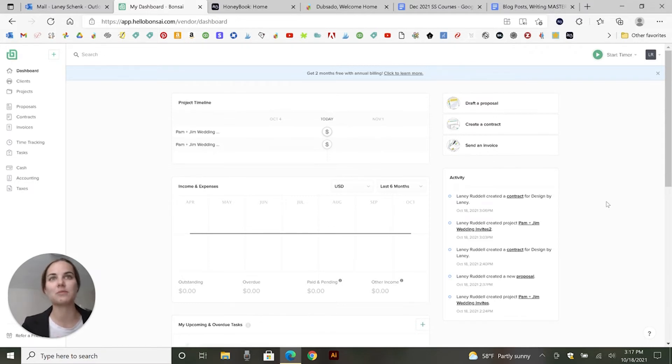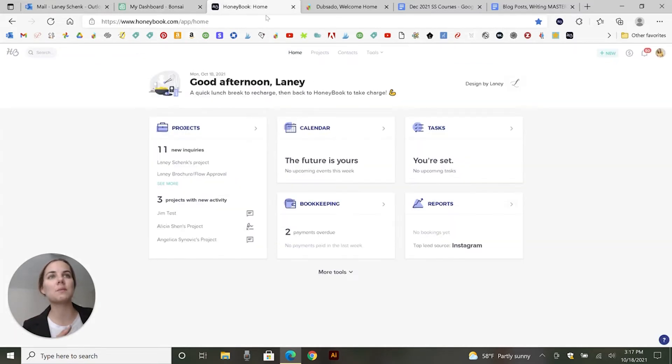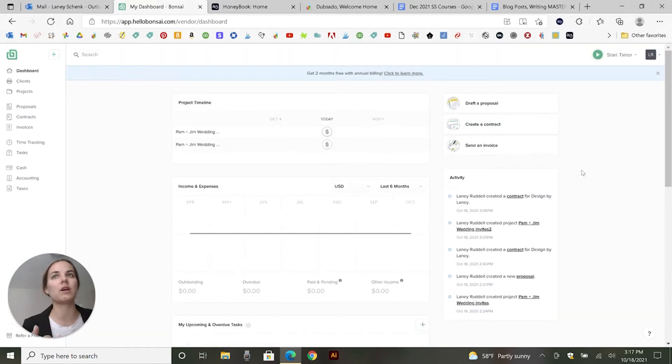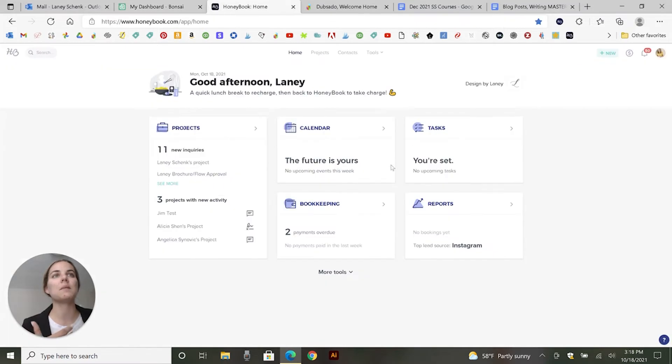So this is Hello Bonsai. My first impression is it's really, really beautiful — I love the look of this system. I'll show you HoneyBook. I think with these systems, really finding an interface that works for you and clicks for you is really important. So this one is really nice too. These are both the dashboards, so I think you get a little bit more information — it's a little bit more useful here on Hello Bonsai. HoneyBook is maybe more just visually simple and a lot of people like this interface as well.